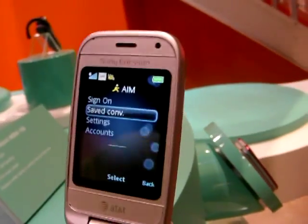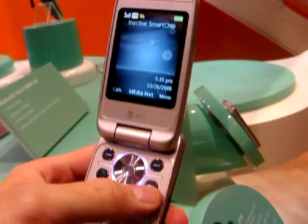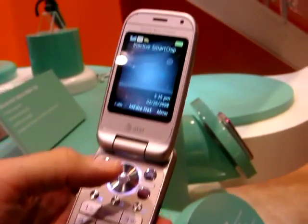The Z750 is our first introduction in the US as a 3G device, exclusive to AT&T, and it will actually be in stores probably by the end of next week or early the following.